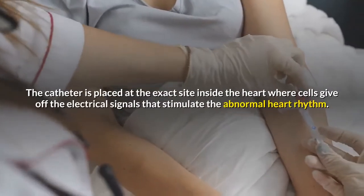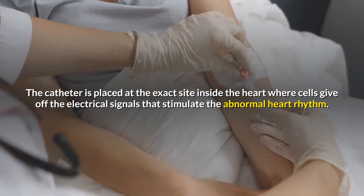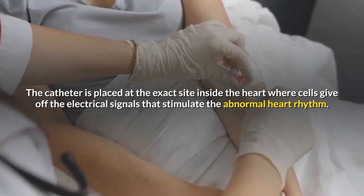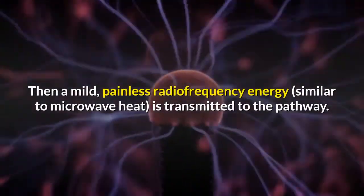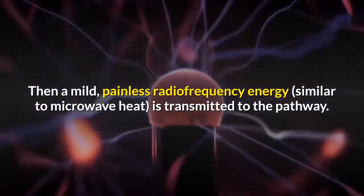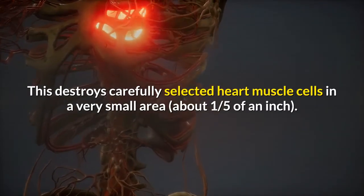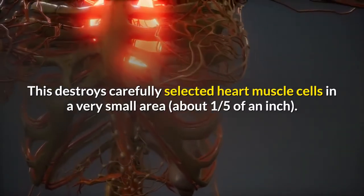The catheter is placed at the exact site inside the heart where cells give off the electrical signals that stimulate the abnormal heart rhythm. Then a mild, painless radio frequency energy, similar to microwave heat, is transmitted to the pathway. This destroys carefully selected heart muscle cells in a very small area, about one-fifth of an inch.